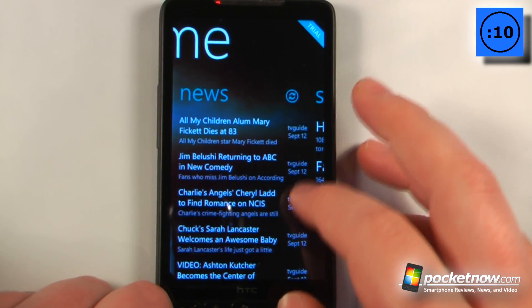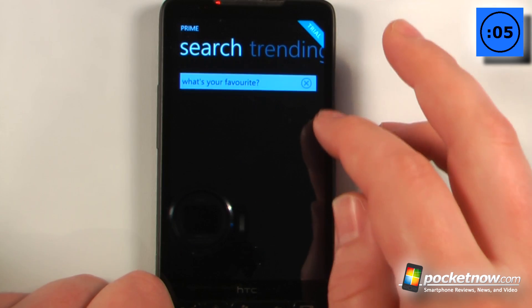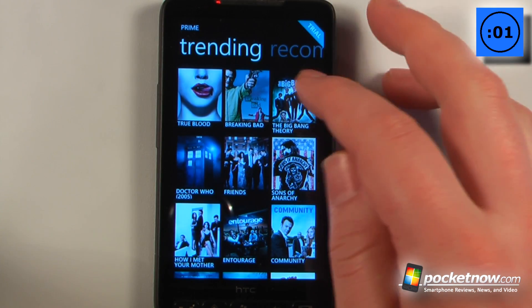By clicking over to this side, I can also get news about other shows. And another cool feature is if I just click on here, I can view some of the top shows that a lot of people want to get information on.